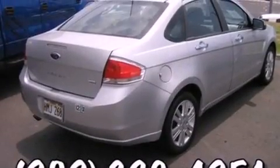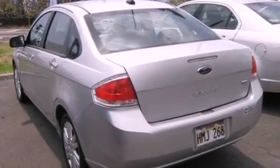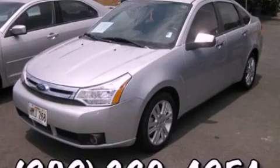With an EPA estimated rating of 35 miles per gallon on the highway, this automobile pays off in the long run. This automobile won't last long at this price — call and arrange a test drive now.